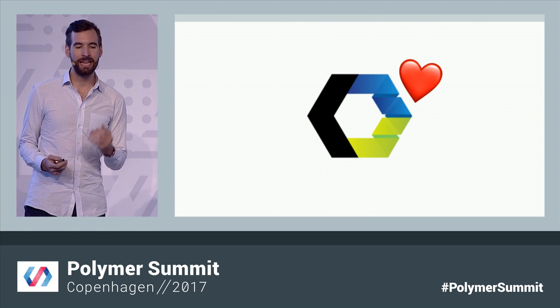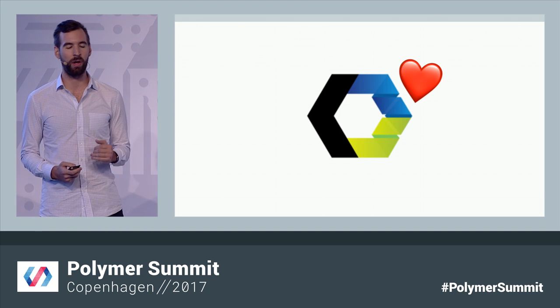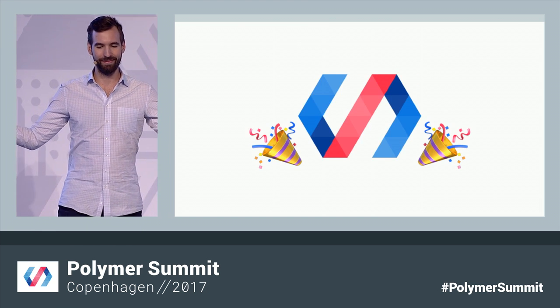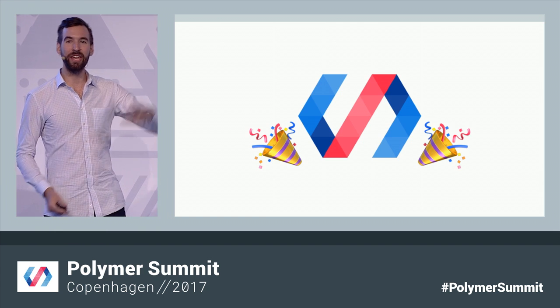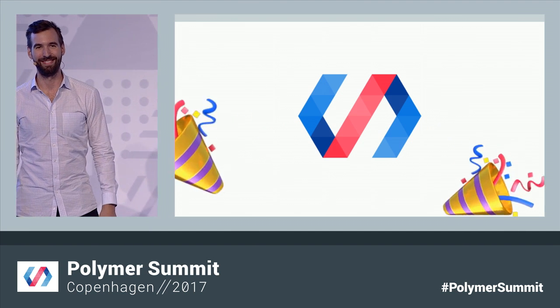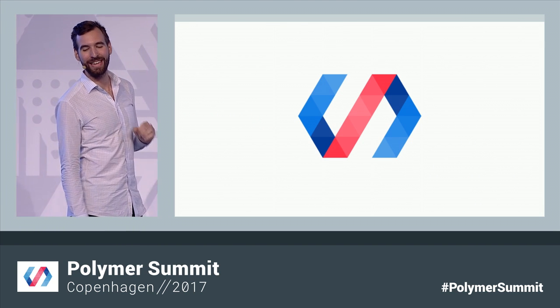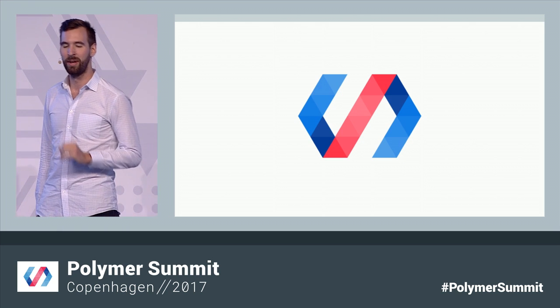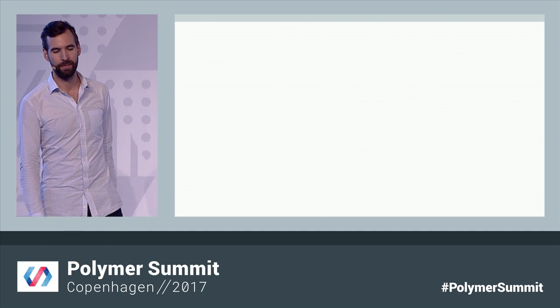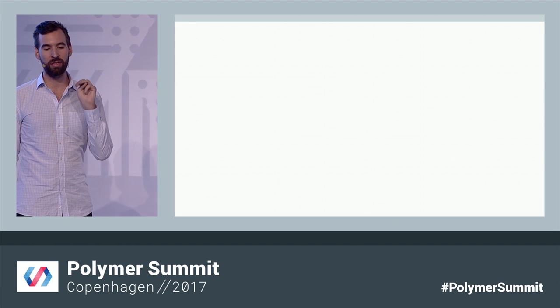And so today, native web components are becoming a reality on all major browsers. Even as native support continues to grow, there's still plenty to do — plenty of opportunities to make web components easier to use than ever before. And so that's why I'm excited to share three big changes that are coming to Polymer.